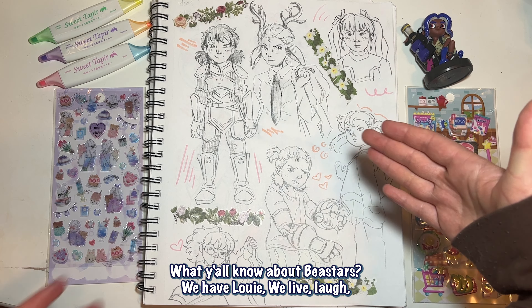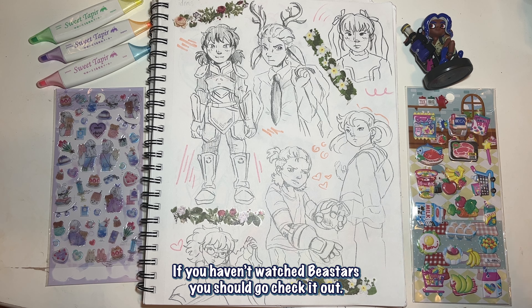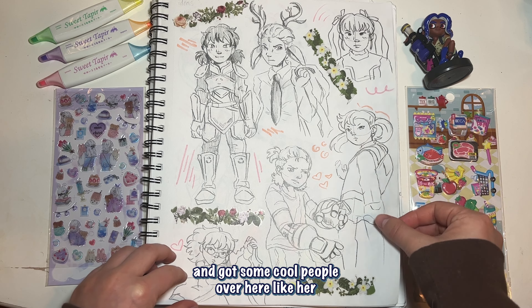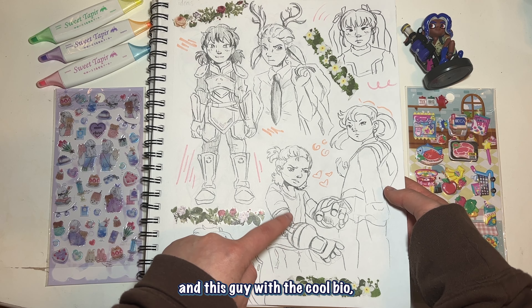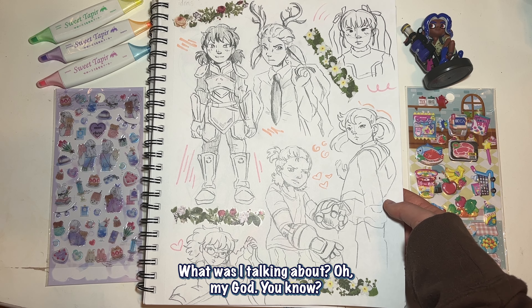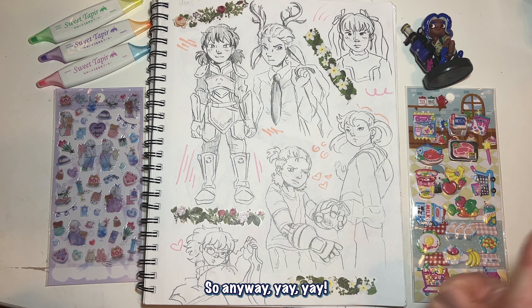Then — you all know about Beastars? We got Louie. We live, laugh, Louie. If you've never watched Beastars you should go check it out, definitely if you're over 16 because it's a little intense. We also have Marnie from Pokémon, and some cool people over here with like bio robot arms. And yeah, yay, that's done — go enjoy the rest of the tour.